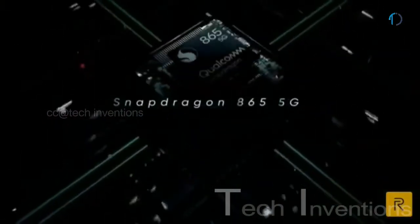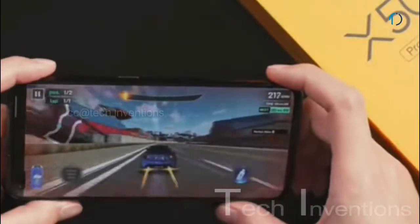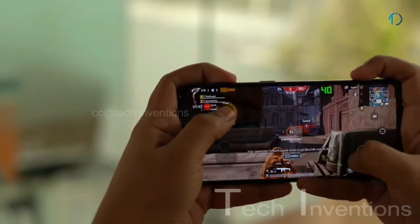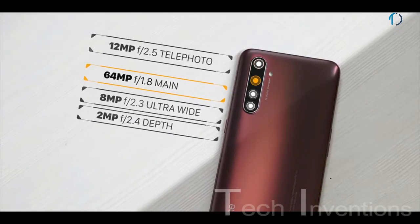The Realme X50 Pro 5G is based on a 1.8–2.8GHz octa-core Snapdragon 865 7nm+ processor with Adreno 650 GPU, packed with 6GB, 8GB, and 12GB of RAM. The Adreno 650 is 25% faster than the previous Adreno 640 GPU, providing smooth gaming and camera performance.